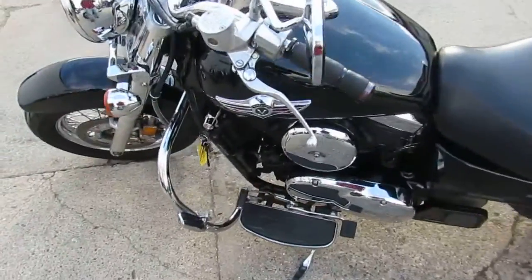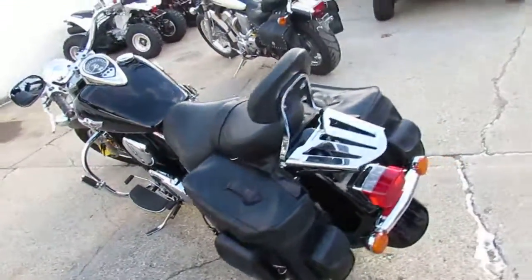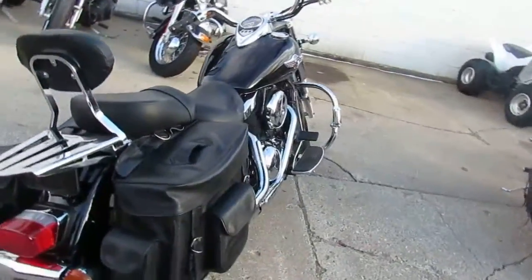Here we have a used 2007 Kawasaki Vulcan 1500 Classic for sale for only $3,300. Gloss black plate and tons of chrome, saddlebags, backrest, luggage rack, engine guards and more.